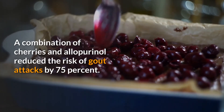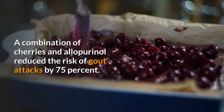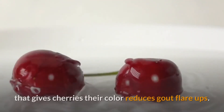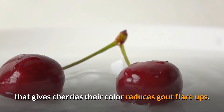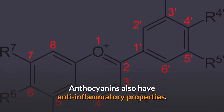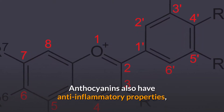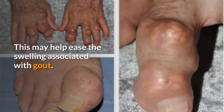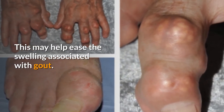Researchers found that consuming at least 10 cherries per day reduced the risk of gout attacks by 35 percent. A combination of cherries and allopurinol reduced the risk by 75 percent. Researchers concluded that anthocyanins — a compound that gives cherries their color — reduce gout flare-ups. Anthocyanins also have anti-inflammatory properties, which makes cherry juice a natural anti-inflammatory food that may help ease the swelling associated with gout.